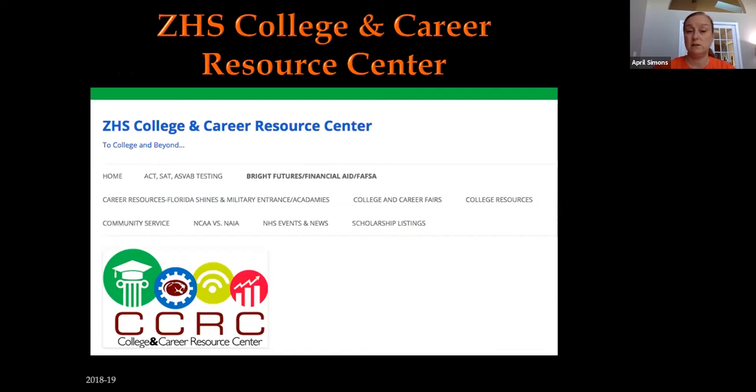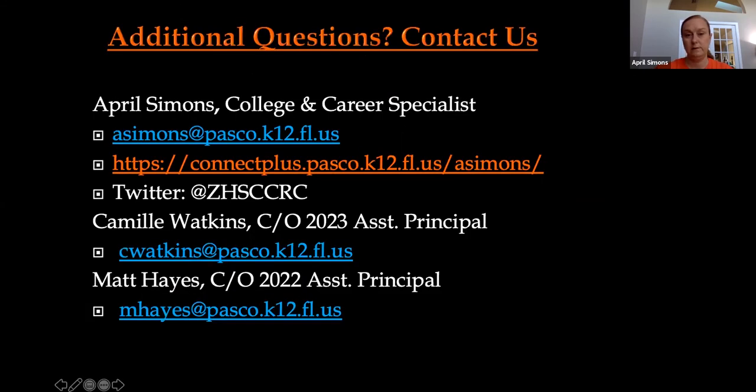This is a screenshot of my website — the College and Career Resource Center. It has different tabs covering lots of the information I've spoken about tonight. This information is also available on my website, which can be linked from the ZHS website. Contact information for myself, Ms. Watkins, and Mr. Hayes is on the screen, as well as my Twitter account at ZHSCCRC.